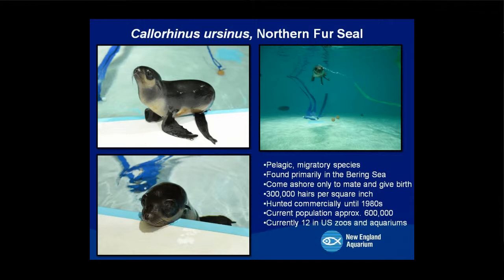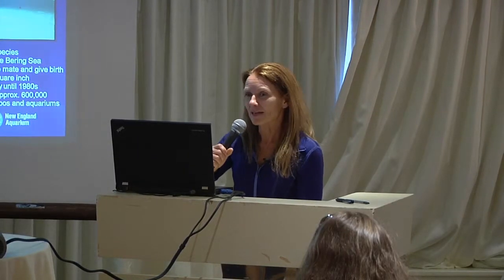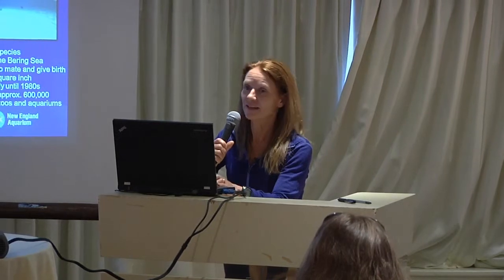Some other animals we've held in Quincy include this little guy, a northern fur seal named Cheedac. He's a male, born in Alaska in July 2013, and came to the Animal Care Center in December 2013. When found, he was about seven days old, discovered on the front porch of an Alaskan state biologist — someone had apparently found him and left him with someone who could help. For a little guy, he had a really big attitude — pretty aggressive, but a lot of fun to work with. He's now in Boston, integrated really well with our sea lion colony and other fur seals.